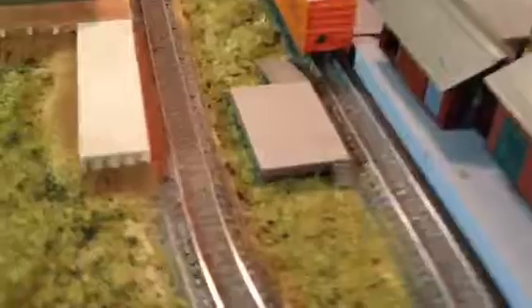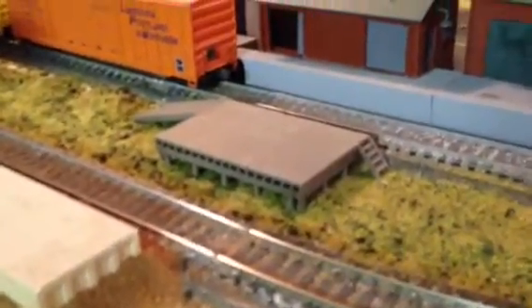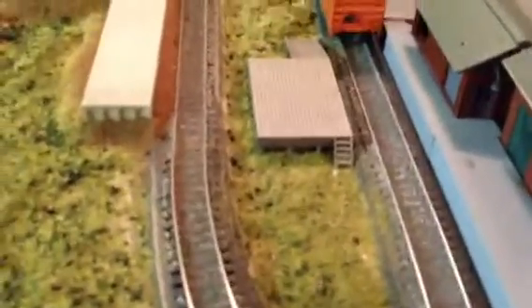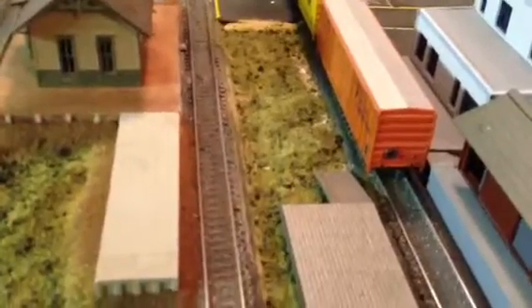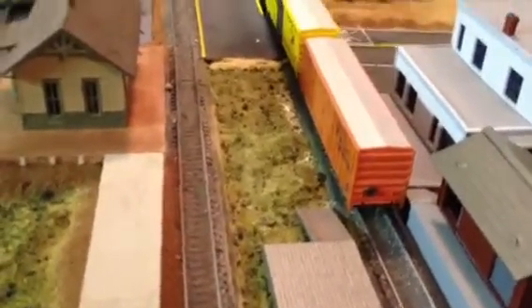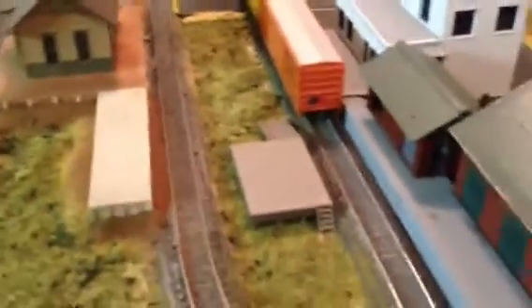This little loading ramp here is something I've just put in and it's not permanent either, but I'm thinking that's the best place for it at the moment. I think what I'm going to do is put either an extension of that road back here so I can get trucks in and back them up to the loading ramp, or I'm going to make it a gravel path. I haven't quite decided yet, but whatever I decide will be easy to do.